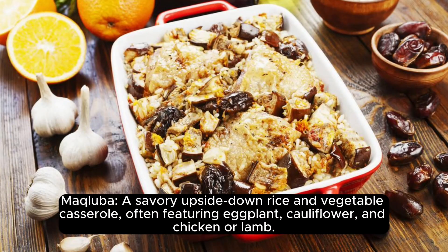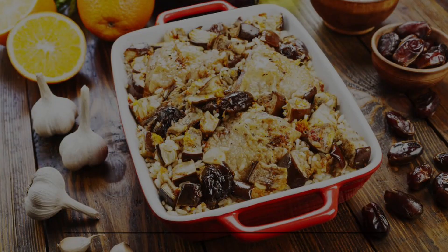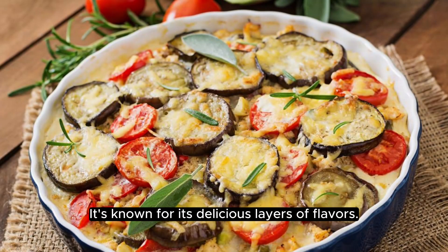Maqluba: a savory upside-down rice and vegetable casserole, often featuring eggplant, cauliflower, and chicken or lamb. It's known for its delicious layers of flavors.